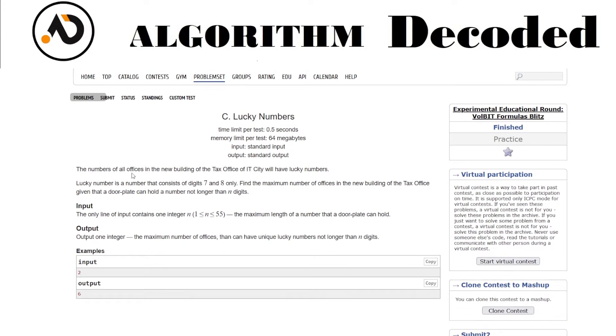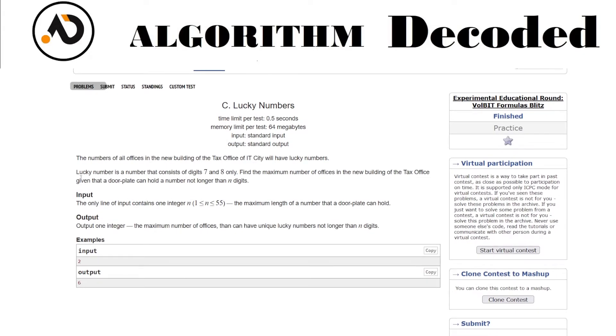The numbers of all offices in the new building of the tax city of IT city will have Lucky Numbers. A Lucky Number is a number that consists of digits 7 and 8 only. The task is to find the maximum number of offices in the new building given that a door plate can hold a number not longer than n digits.